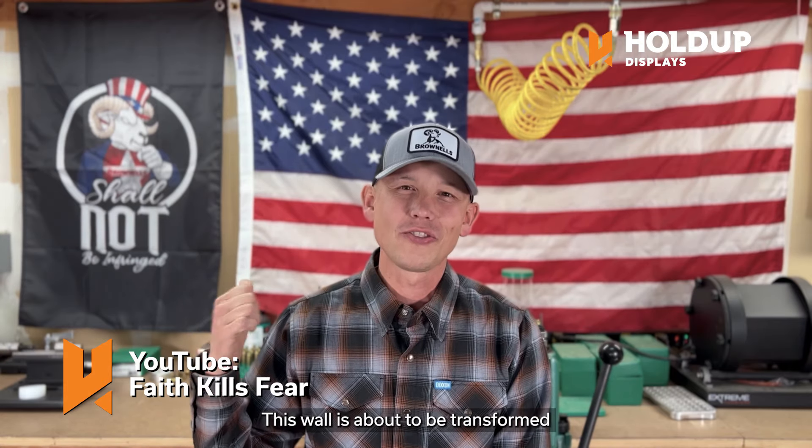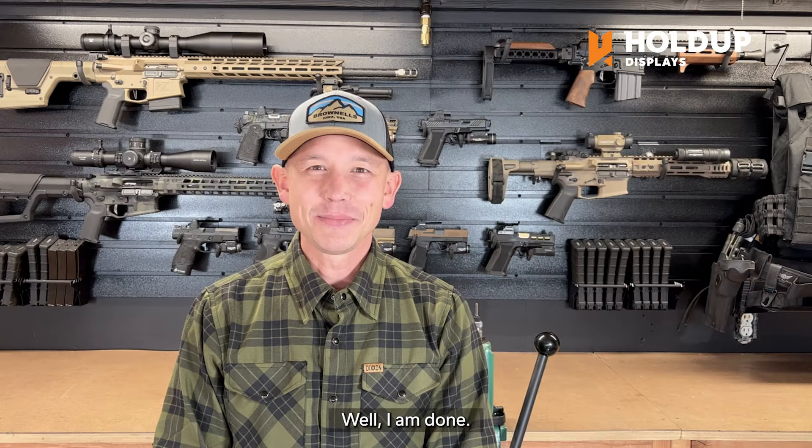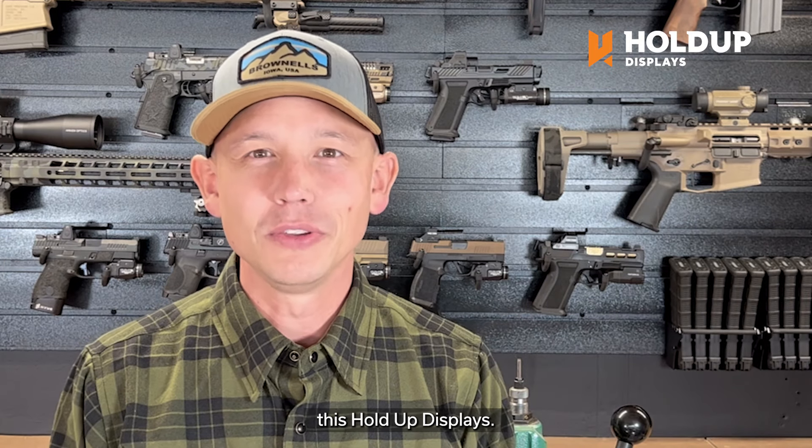This wall is about to be transformed before your eyes. I am done and I am so stoked with how this wall turned out. The options are endless and that's what I love about this Hold Up Display.